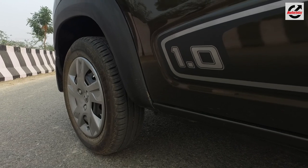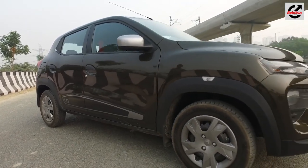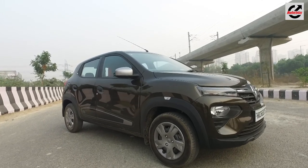In profile, the Kwid now gets bigger 14-inch low-resistance tyres that not only do a fair bit in filling up the arches, but also do a good job at improving fuel economy.